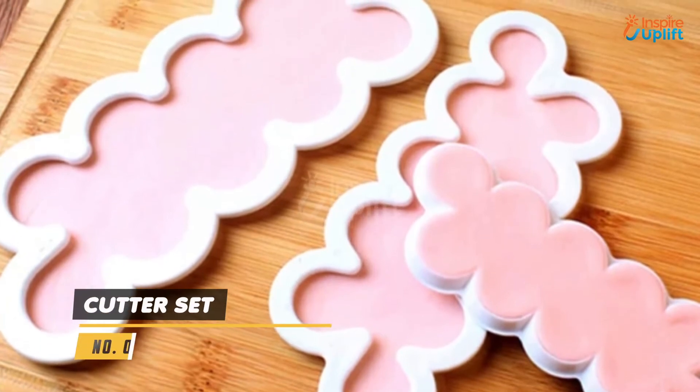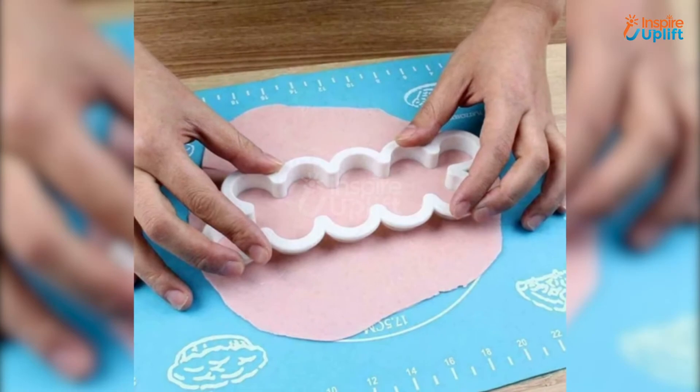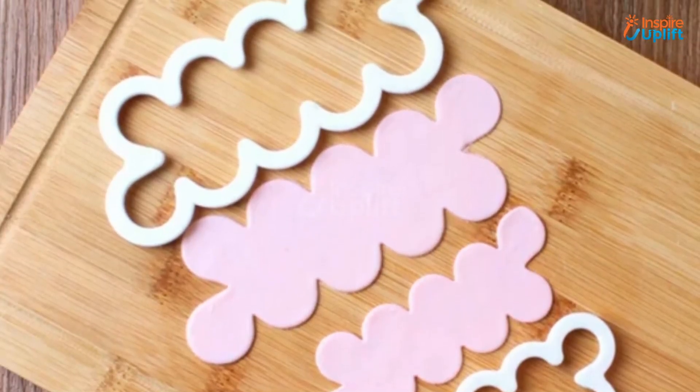At Number 6 we have the Cutter Set. You just need to cut the dough with this fondant rose cutter and roll it out for a lovely rose flower. The premium material is non-sticky and flexible enough to give you perfect cuttings every time.